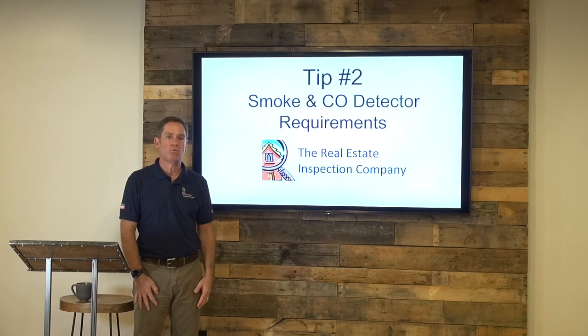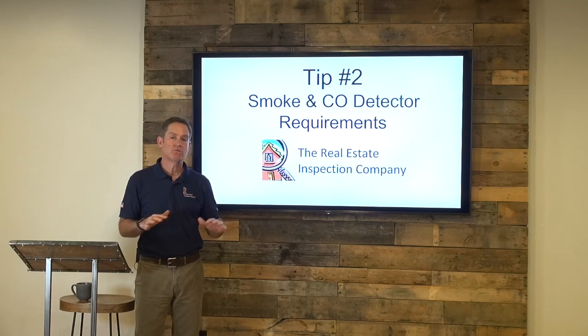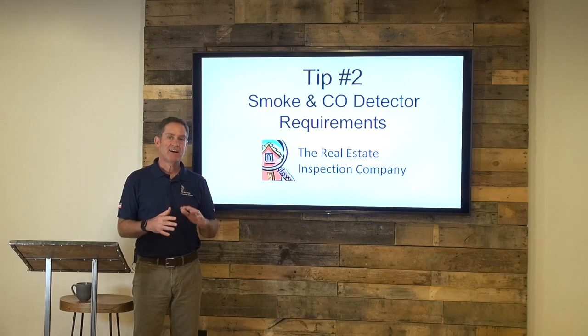There's still a lot of confusion about where and when these are required. Any house that is sold, no matter when it was built, requires smoke detectors in more places than they were originally put.